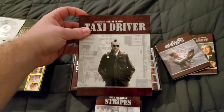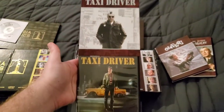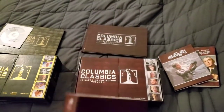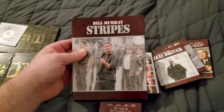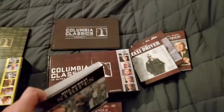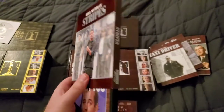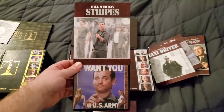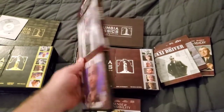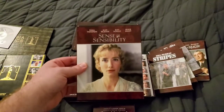Next is Taxi Driver — I've seen this quite a few times and I love it. I actually have a steel book of this one on Blu-ray as well. The next one — I am ashamed to say this is the first time I'd ever seen Stripes. It's always been on my list, I'd just never gotten around to it. I've seen just about everything from Bill Murray, but this one slipped through the cracks. I loved it — I thought it was incredible. So glad to have finally watched that one.